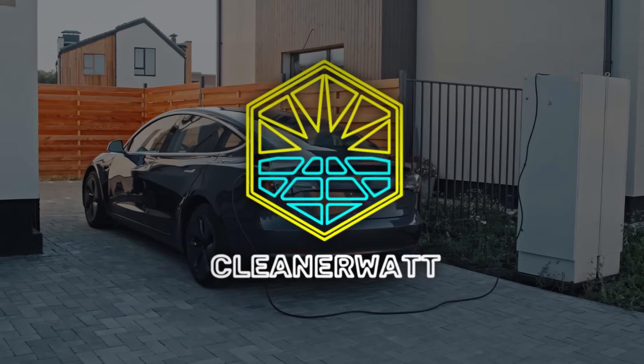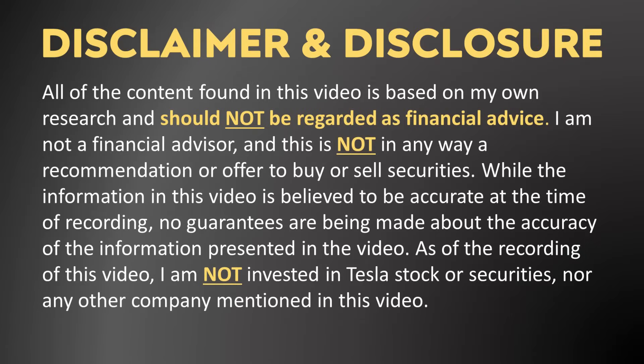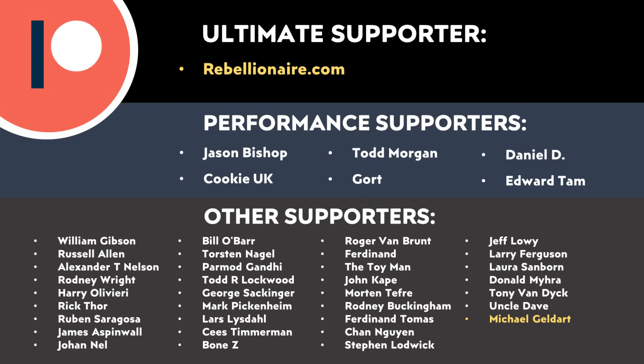I'm John and this is CleanerWatt. Before I jump in I do want to once again say a special thank you to all of those of you who support me through Patreon.